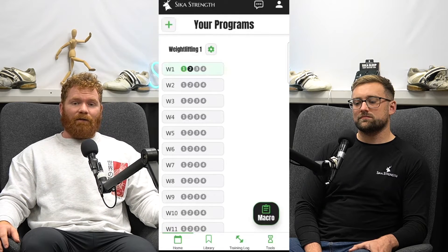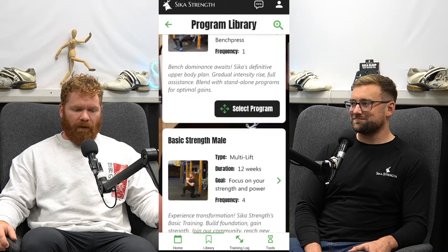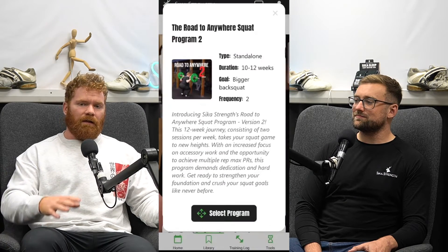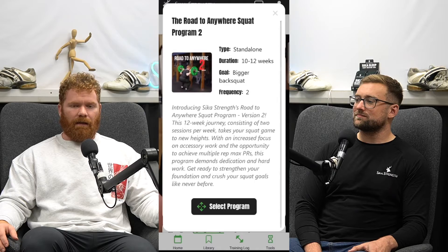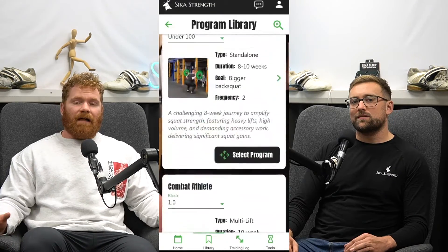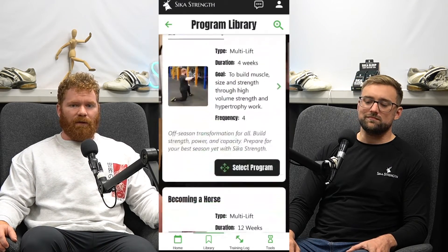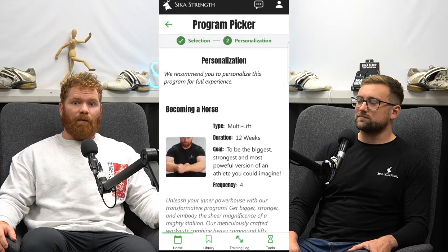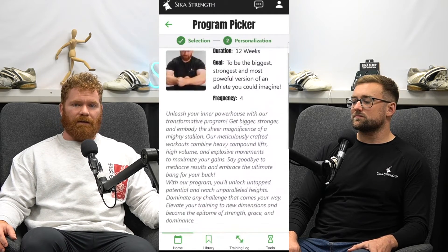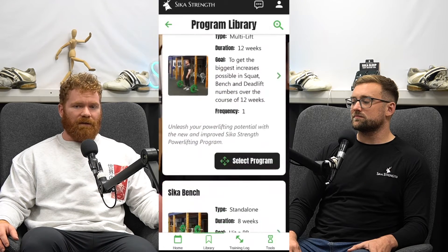On top of that, we finally have the release of the Becoming a Horse program, which a lot of people have been really looking forward to. All of these programs have been refined based on the years we've been coaching and the input and results we've seen from literally thousands of people running our programs. We'll also be releasing conditioning programs, a Plyometric program coming in the next couple of weeks to months, and a very special bodybuilding or hypertrophy-specific program.